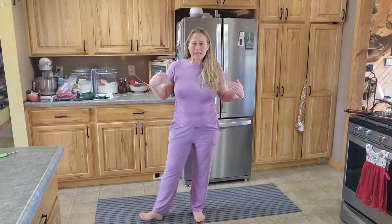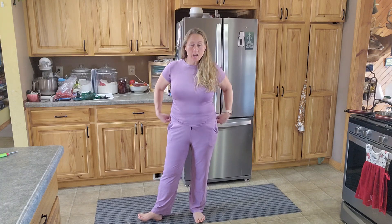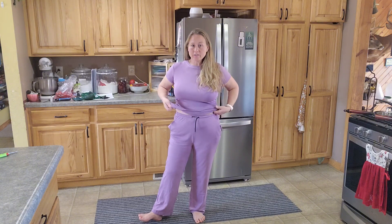Hey there. I'd like to share my review on a two-piece sleep or lounge set. It is a separate top with the bottoms. It does have pockets. This is some very stretchy fabric, so you have a lot of give here.